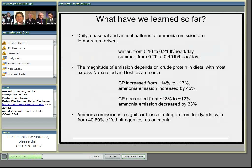What have we learned so far? The patterns of emission we see across timescales are largely temperature-driven, so that emissions are least in the winter, averaging anywhere from 0.1 to 0.2 pounds per head per day, and greatest in summer — typically about twice the winter emissions. Second, the magnitude of emissions depends on dietary crude protein, because any nitrogen in excess of what cattle need is excreted, and most of that is volatilized and lost as ammonia. When crude protein increased from about 14% to 17% at feed yard A, ammonia emissions on an annual basis increased by 45%.